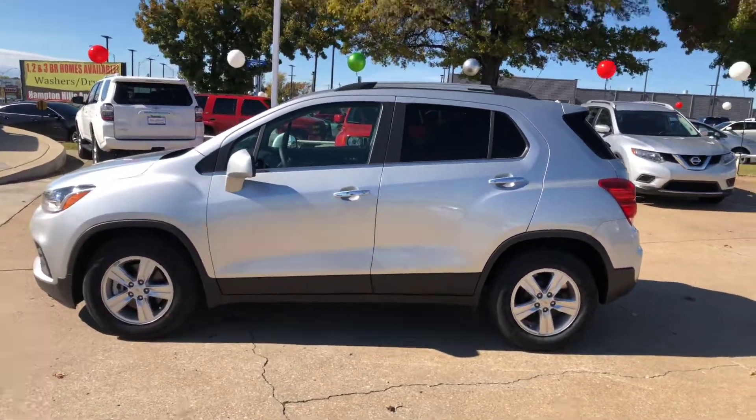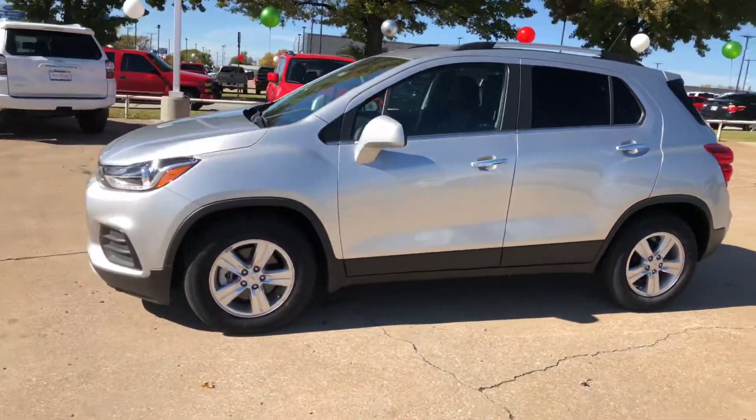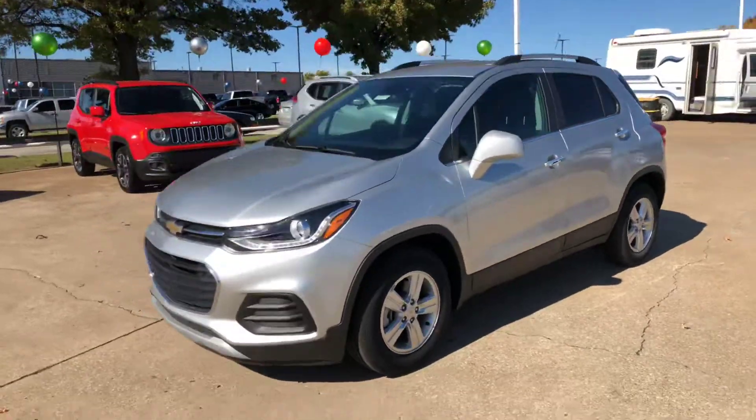Hi Latonya, this is Ryan here at Jim Glove Chevrolet. I just want to send you a little walk around video of this 2018 Chevy Trax that I have.